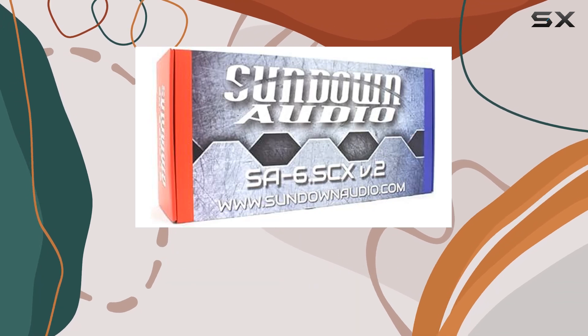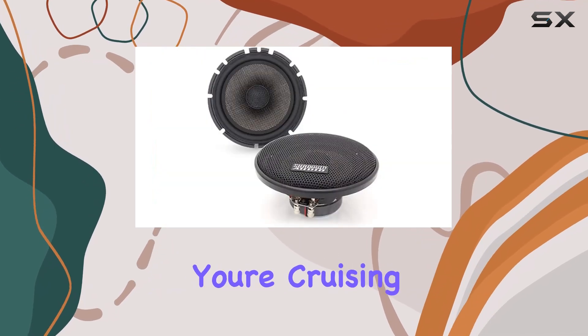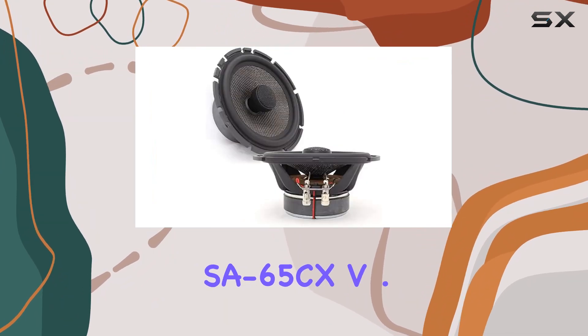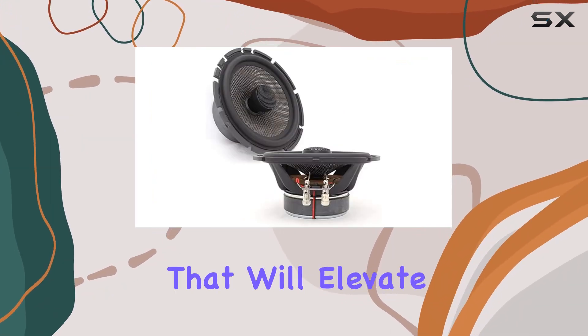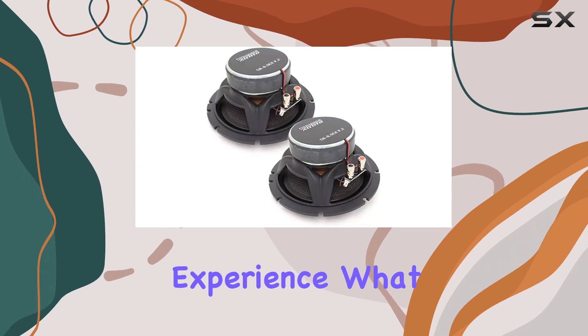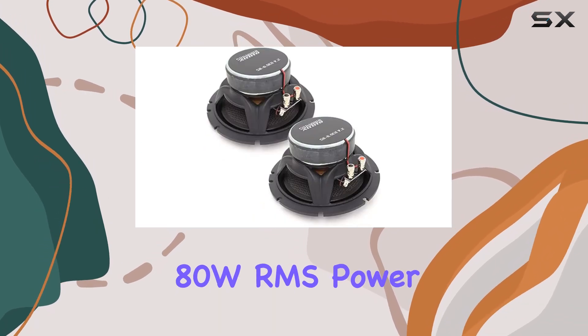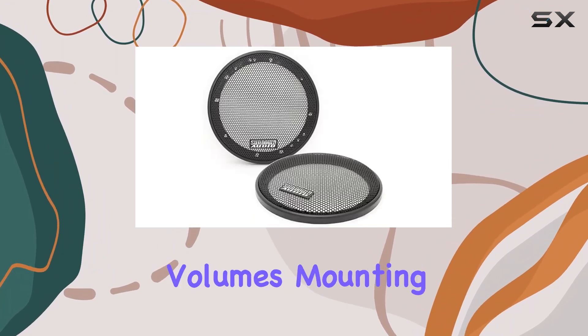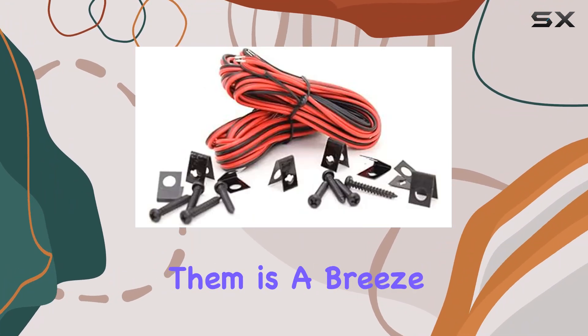Measuring at 6.5 inches, these speakers are the perfect size for most car setups. Whether you're cruising down the highway or stuck in traffic, the SA-65 CX V.2 delivers immersive sound quality that will elevate your driving experience. What sets these speakers apart is their 80 WRMS power handling, guaranteeing consistent performance even at high volumes.